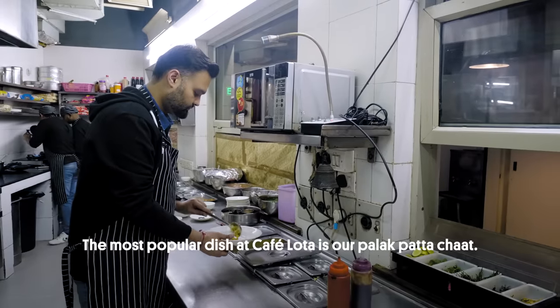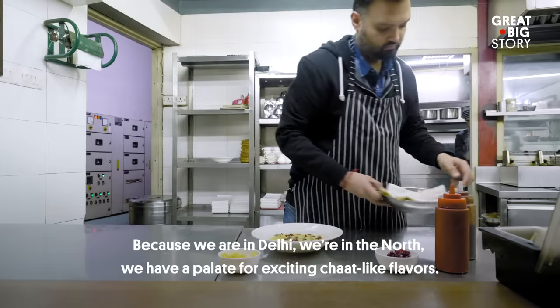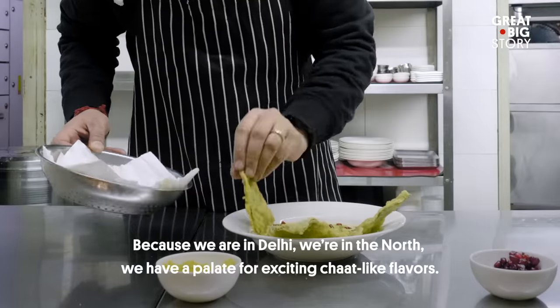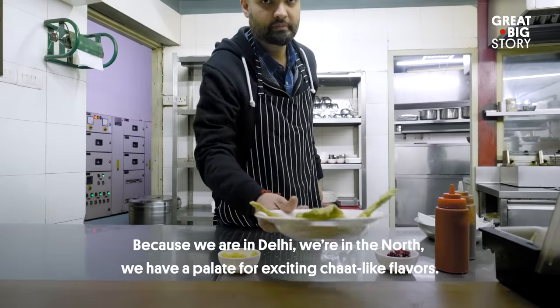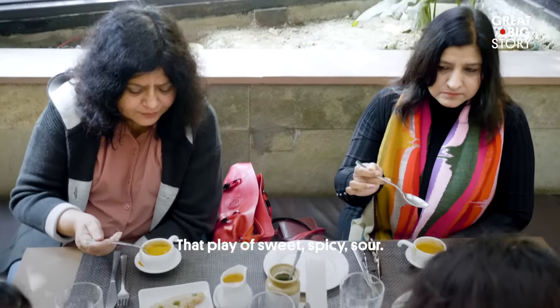The most popular dish here at Cafe Lota is our palak patta chaat. Because we're in Delhi, we're in the north, we have a palate for exciting chaat-like flavor — that flavor of sweet, spicy, sour.